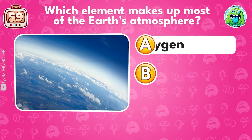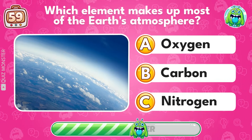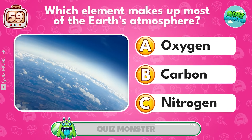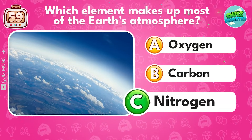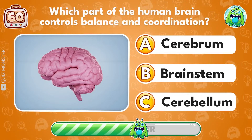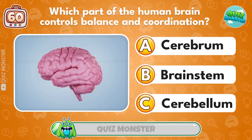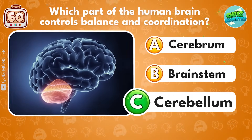Which element makes up most of the Earth's atmosphere? Nitrogen! Which part of the human brain controls balance and coordination? Cerebellum!